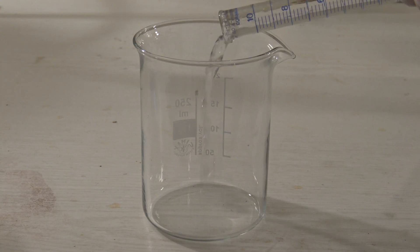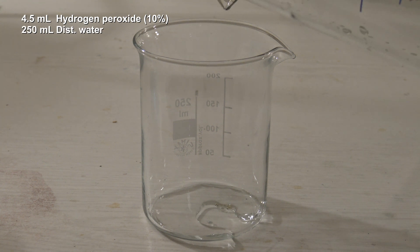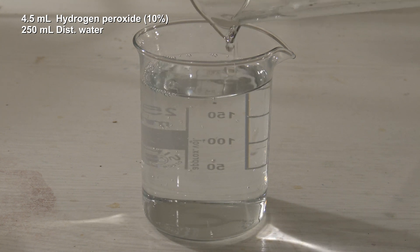The second solution is made of 4.5 ml of 10% hydrogen peroxide and 250 ml of distilled water. 3% peroxide could also be used and diluted with distilled water to get the same concentration and volume.